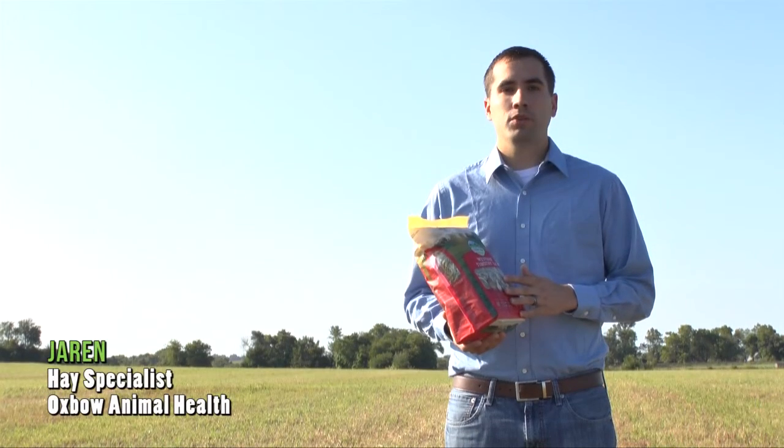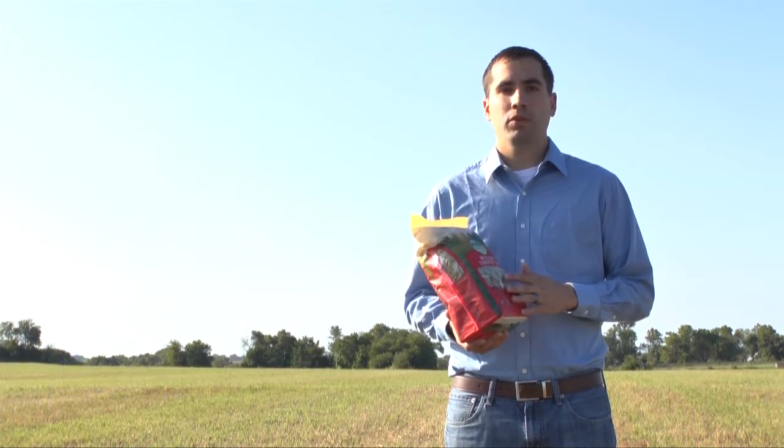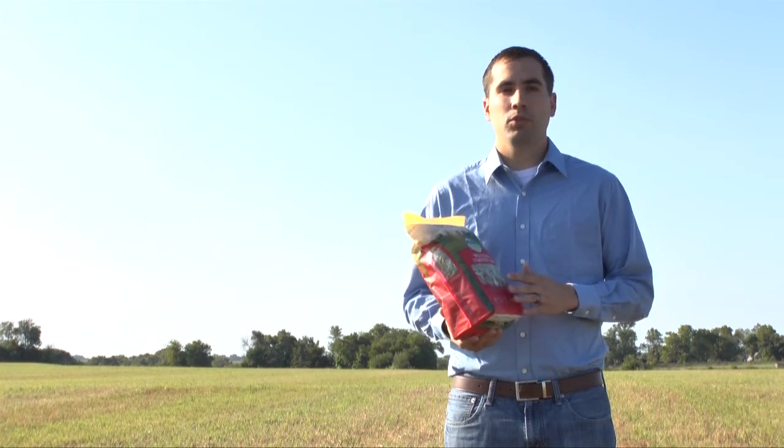When you purchase a bag of hay from your local pet store, do you ever find yourself wondering where it came from? What does a hay field look like? Not just at a glance, but up close as well.